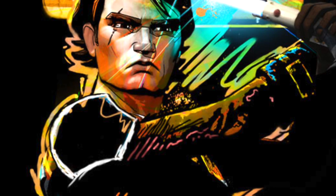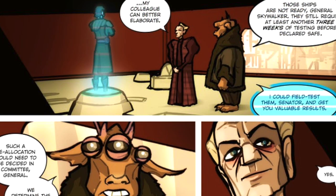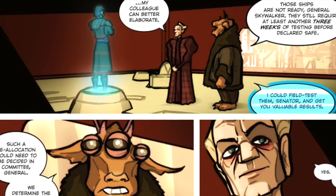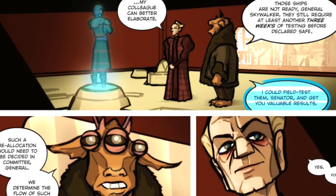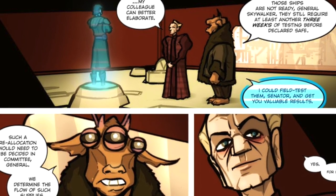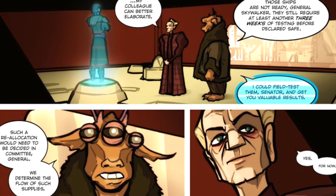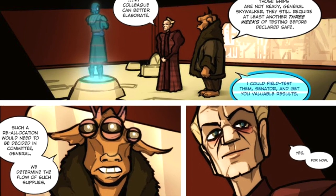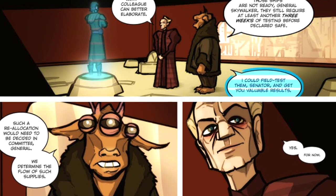As seen within the Clone Wars Procedure comic, just prior to his attack on the Malevolence, Anakin spoke via holocommunication with Supreme Chancellor Palpatine and Malastare Senator Ask Ak, adamant that the new BTLB Y-Wings were exactly what they needed to stop Grievous' flagship. However, Palpatine and the Senator told Anakin their hands were tied by procedure, with the Senator explaining the starfighters still required weeks of testing before they were declared safe to be used in the Republic war effort.